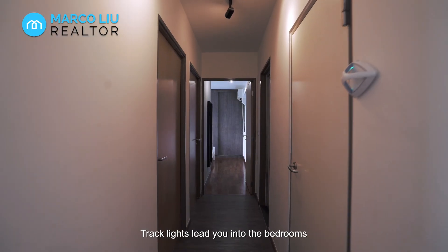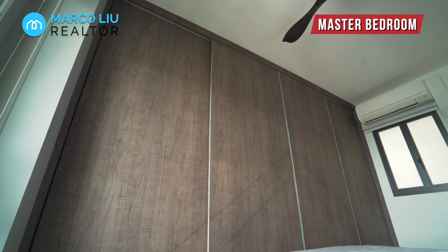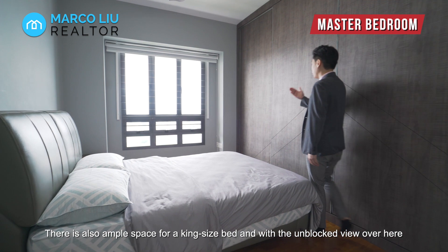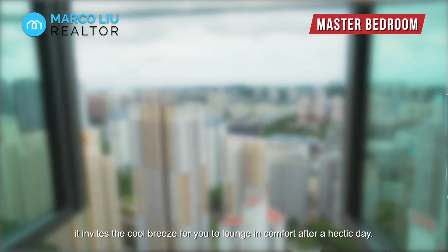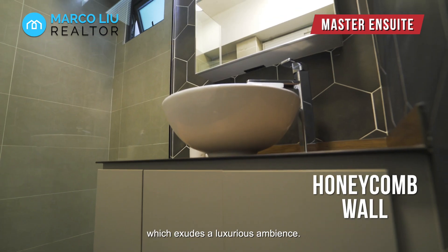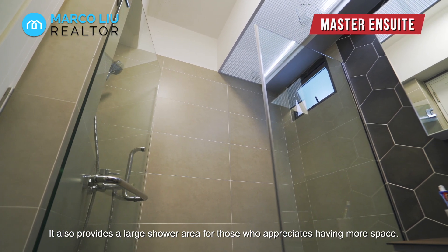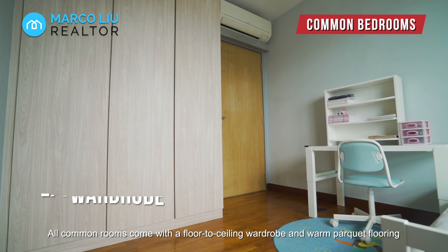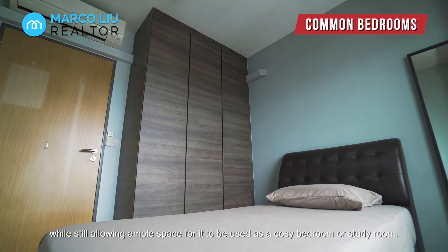Track lights lead you into the bedrooms where the highlight of the master is this large wall-to-wall recessed wardrobe. There is also ample space for you to put in a king-size bed, and with the unobstructed view over here, it invites the cool breeze for you to lounge in comfort after a hectic day. The ensuite toilet is uniquely finished with a honeycomb wall which assumes a luxurious ambiance. It also provides a large shower area for those who appreciate having more space. All common rooms come with a floor-to-ceiling wardrobe and warm parquet flooring while still allowing ample space to be used as a cozy bedroom or study room.